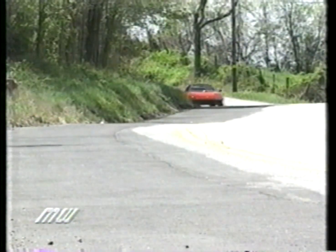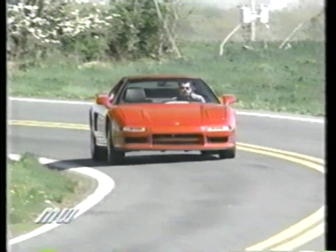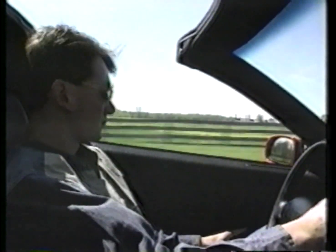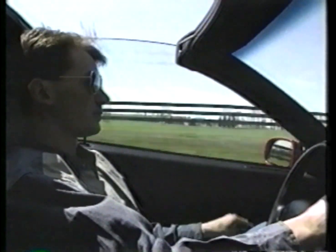From our first test drive, we were hard-pressed to find the body flex that we've come to expect in open cars. Even when hustled hard on our favorite roads, the NSX-T was still pure NSX — light, solid, and superbly balanced, but plenty loud. Heavy turbulence in the cockpit made conversation almost impossible at any speed.